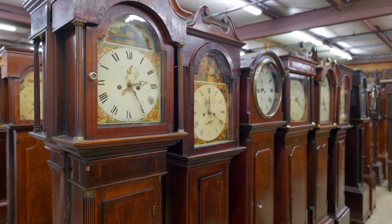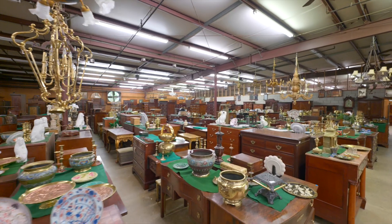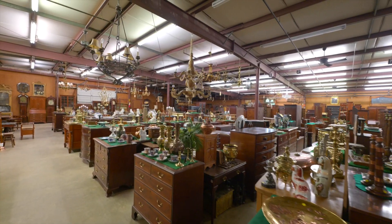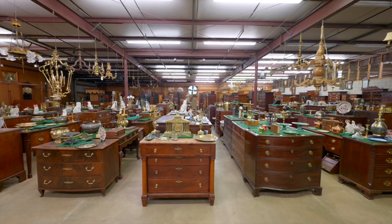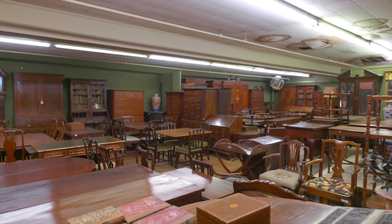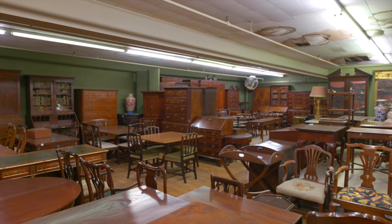When you can talk about your inventory in terms of acres, you're not just a store, you're a destination. Such is the case with Boone's Antiques. This Wilson store holds the largest treasure trove of antiques on the East Coast, if not the entire country.